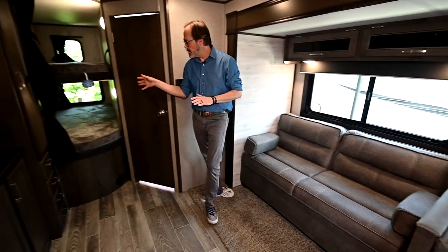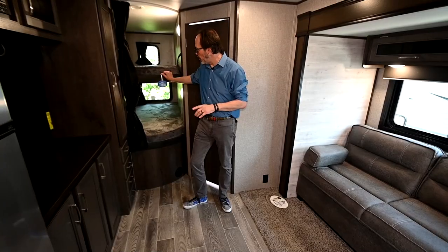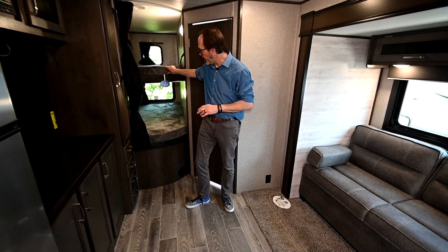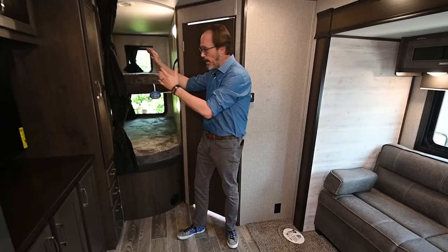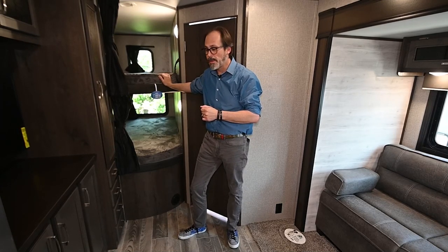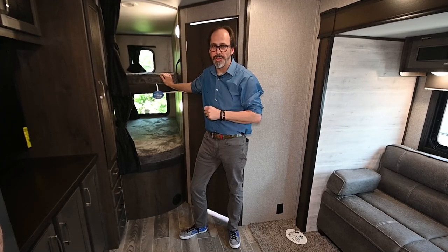And then your bunk area — this is a bunkhouse trailer, which is great for families and great to take extra people along. A couple of things Jayco does that are unique: they use a full four-inch thick mattress, whereas a lot of manufacturers out there will use a one or two-inch mattress. All plywood decking on these beds, and these bunks are double wide, so plenty of space for two people to sleep. There's actually a 300-pound capacity on these bunks — a lot of competitors' bunks are only rated at 150 pounds.